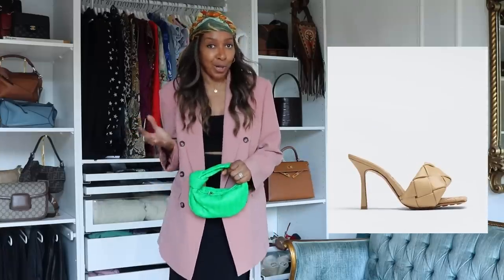They even come in the most neutral colors — tan, white, and black. I'm just saying, if you've ever liked those Bottega shoes, this is your option. I thought it had to be put in.